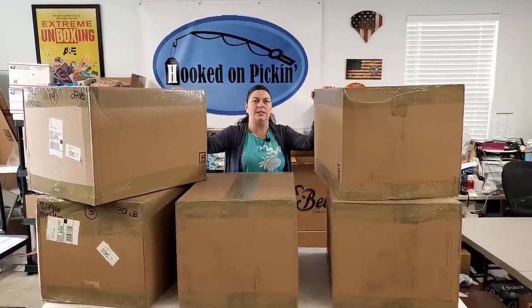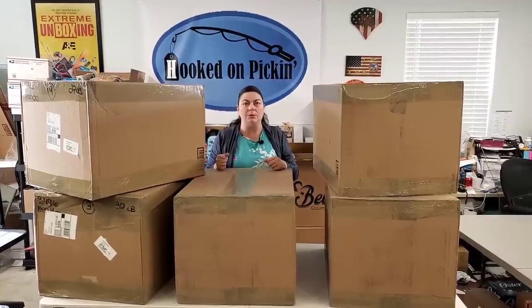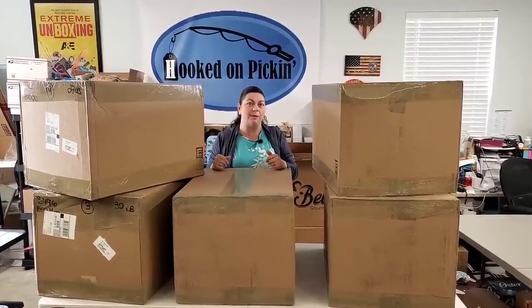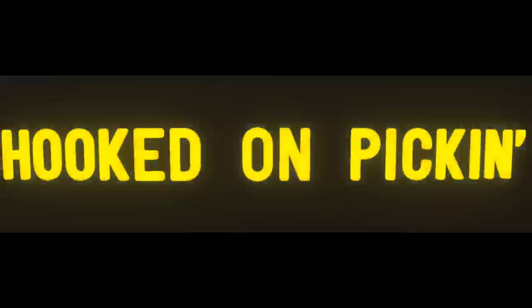Hey everybody, Heather from Hooked on Pickin here. I've got Amazon overstock from one of my liquidators, 888 lots, and I'll be unboxing all of these. I spent about $300 on all of this product, and we're hoping to get a few duplicates so that if we find a great item we can sell it over and over again. Please stay tuned to the very end — we'll be pricing everything on hookedonpickin.com. Let's get into all five of these amazing huge boxes.